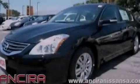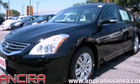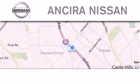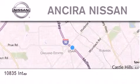Please call us today for more information on this great vehicle. Thank you for considering Ansira Nissan for your next new or pre-owned vehicle.